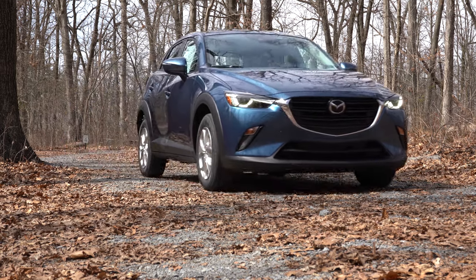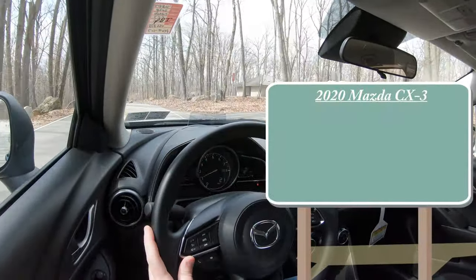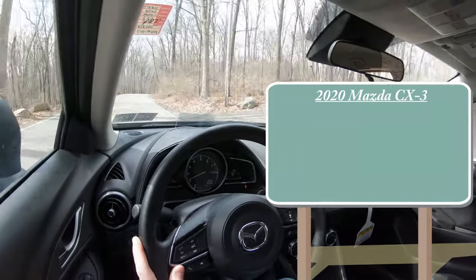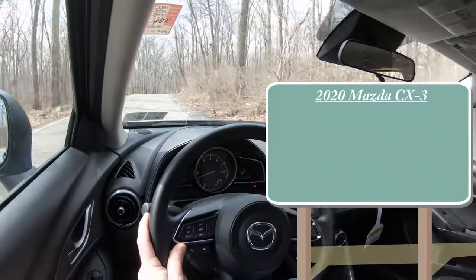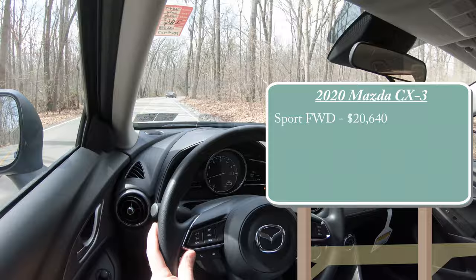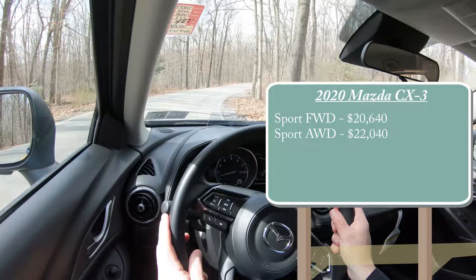As always, let's start with pricing. The first major change for the 2020 CX-3 is that the Touring and Grand Touring trim levels are eliminated, so essentially you have one trim level option: the Sport, which comes in front-wheel drive for $20,640 or an all-wheel drive configuration for $22,040.